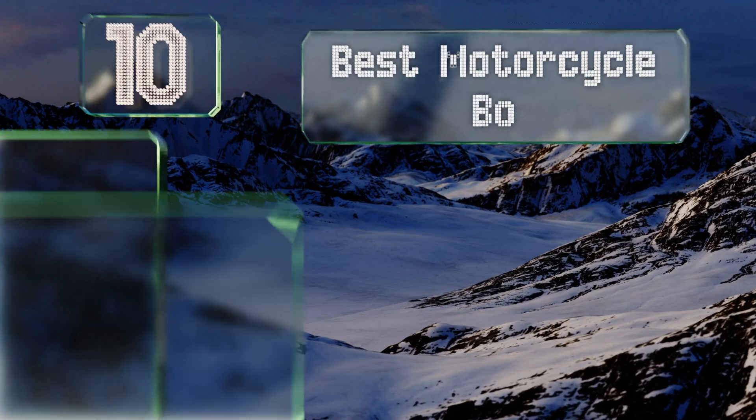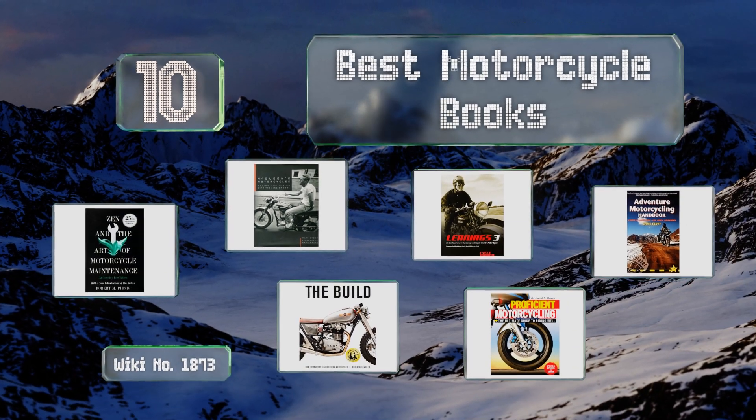EasyVid presents the 10 best motorcycle books. Let's get started with the list.